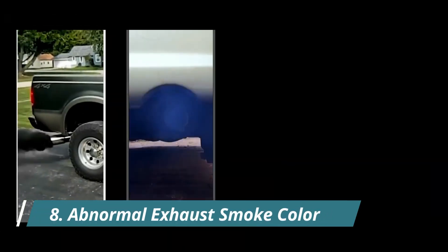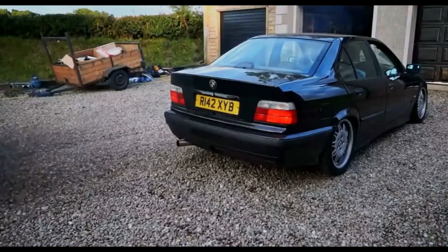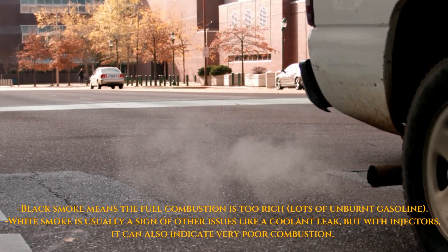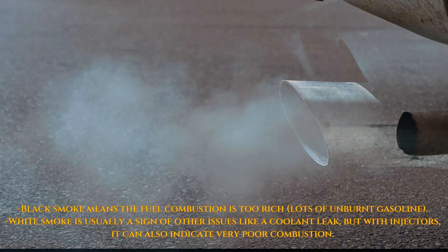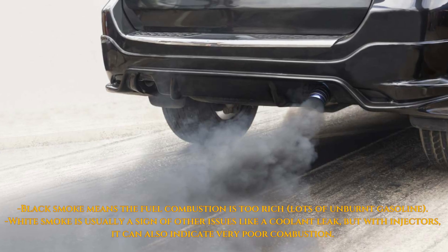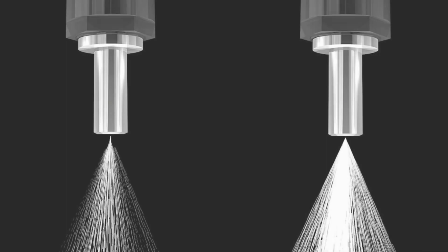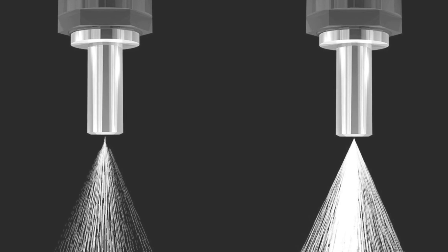8. Abnormal Exhaust Smoke Color. You might notice thick black smoke or even unusual white smoke coming from the exhaust. Black smoke indicates an overly rich fuel combustion with lots of unburnt fuel, while white smoke can point to other issues like coolant leaks. In the case of injectors, it could also indicate very poor combustion.